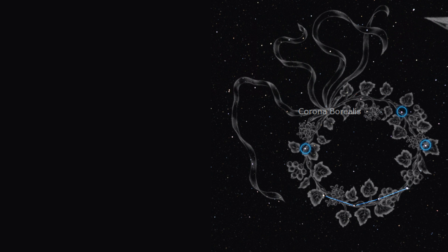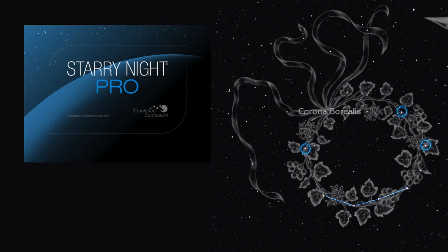For some reason, the astronomy software Starry Night left off three stars of this constellation: Beta Corona Borealis, Iota Corona Borealis, and Theta Corona Borealis. I did some research, but I haven't found a reason for this yet. If you know, please leave me a note in the comments below.